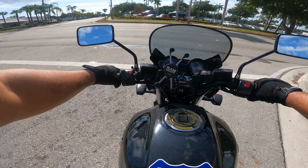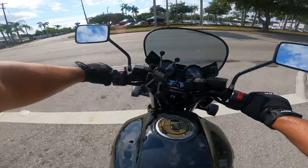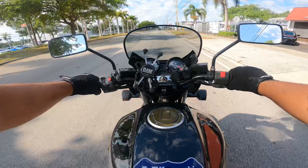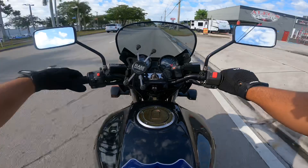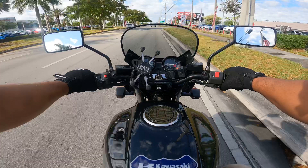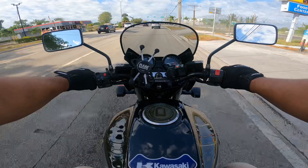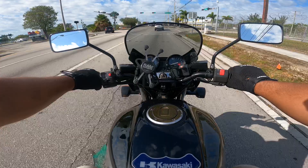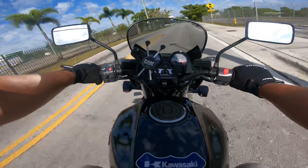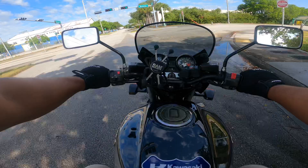All right, turning signal on. All right, let's go. This bike just yells and it feels like it wants to go fast. All right, you already know we're going down our secret test road — we're going to give the bike a little bit of juice. It's been raining today so we're not going to go crazy.